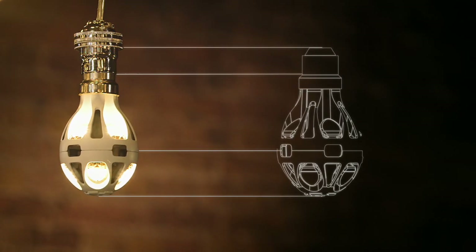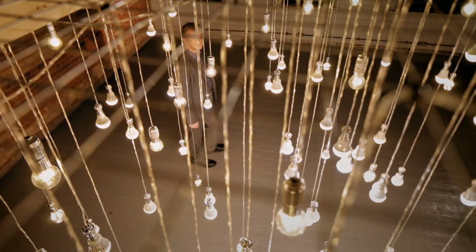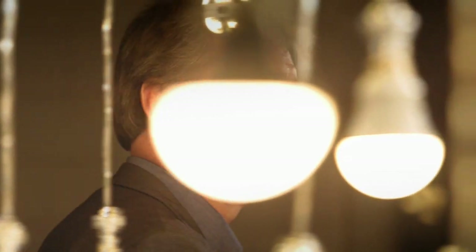Our life bulb is the only product that gives a complete 360-degree light pattern. It's got a nice warm colour, it's got a very good quality of light to it. The power consumption is significantly lower.